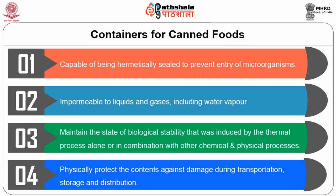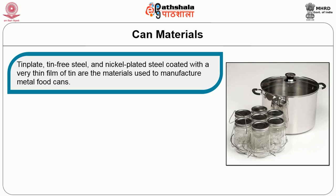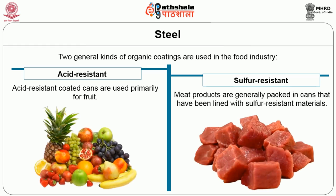There are a wide variety of materials used for the manufacture of cans for meat and poultry preservation. Canned foods are mostly packed in metal containers. The first material is tin plate — a tin-free steel and nickel-plated steel coated with a very thin film of tin. The amount of tin used is about 1.5% of the can's weight and should not contain more than 1% lead. It is used to prevent rusting and the interaction between the meat product and the metal. The cans are coated on the inside with an organic material — either acid resistant or sulfur resistant. Acid resistant coated cans are used primarily for fruit products, whereas meat products are generally packed in cans lined with sulfur resistant materials.